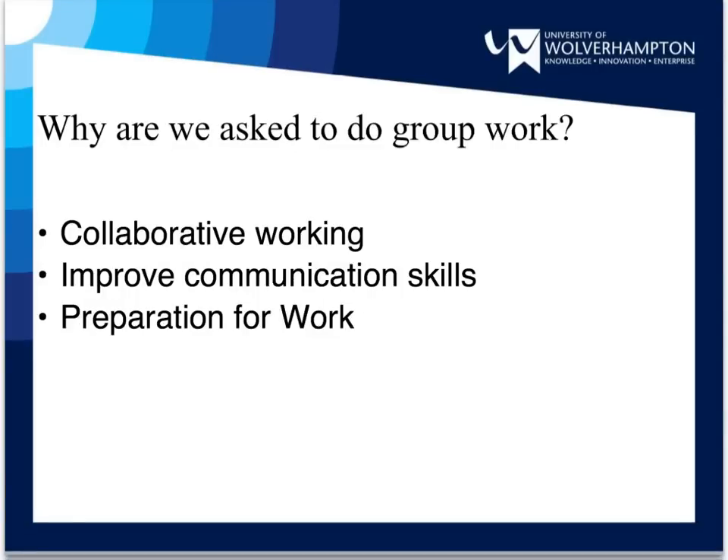The ability to work as part of a team is a skill that many employers look for specifically in job applicants. You will need people skills, communication skills, and depending on the end product of your collaboration, presentation and written communication skills.